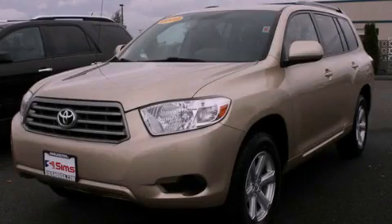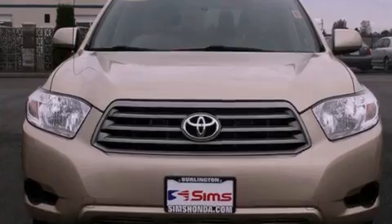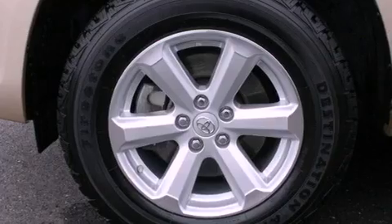This is a 2009 Toyota Highlander, plenty of space for what you need. It has a 3.5 liter 6-cylinder engine, a 5-speed automatic transmission, and the added capability of 4-wheel drive.